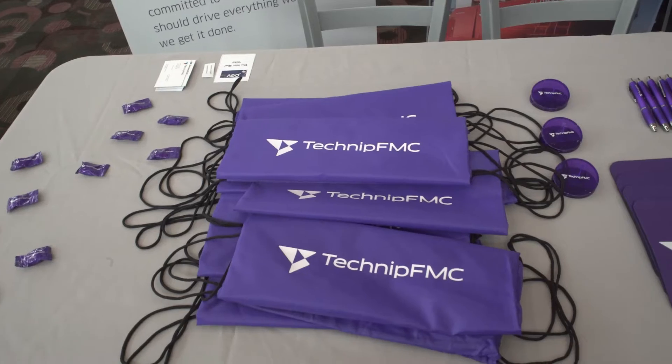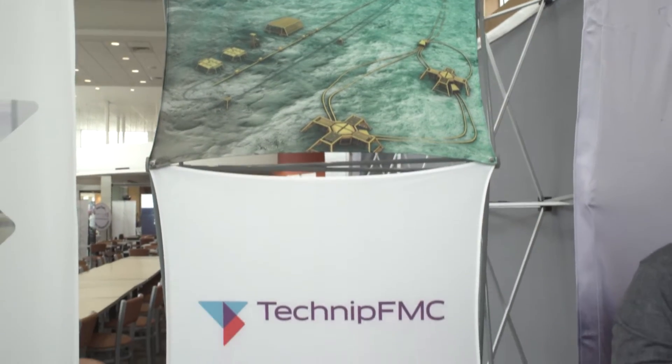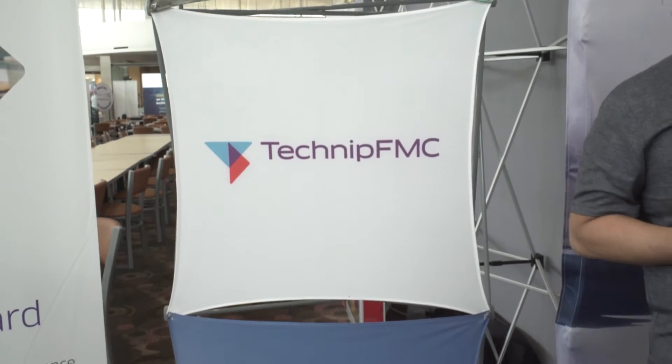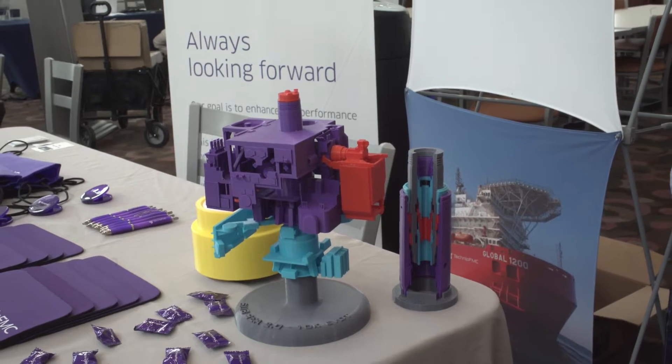Our company deals with very complex pieces of equipment — electrical, hydraulic, mechanical, and all those kinds of things. So we need people with a problem-solving mentality that can come in and just help us solve the problems that we face in the oil and gas industry.